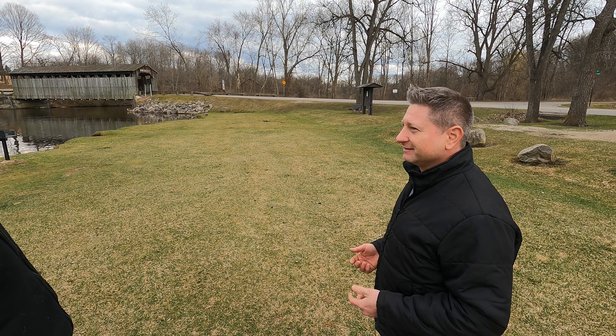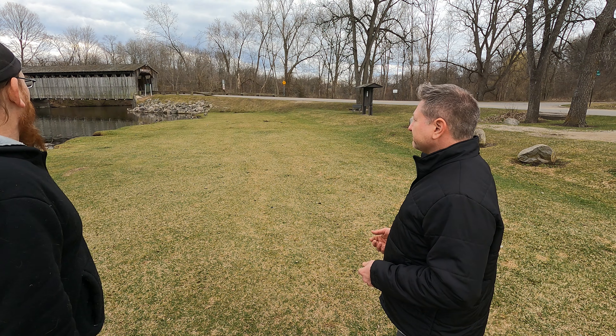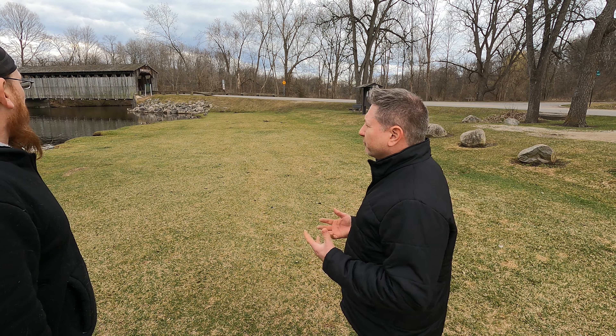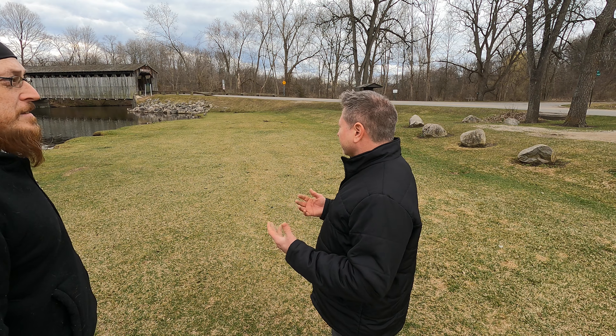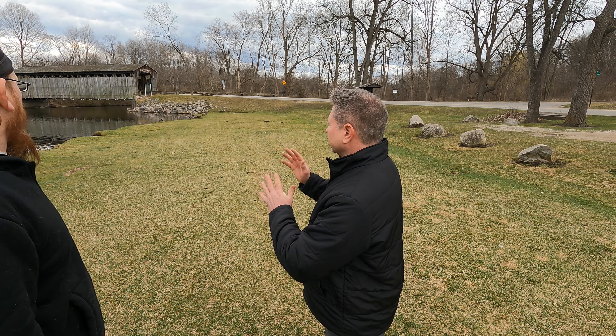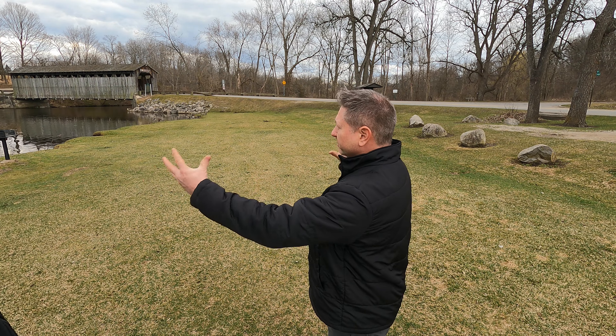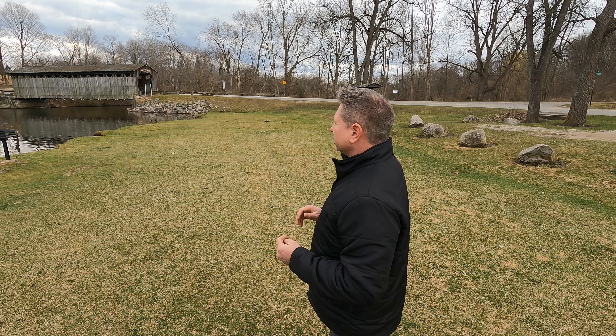There's a $5 fine if you go over crawl speed on there. It's a Bowen truss bridge, and that's a certain style of architecture and engineering where the trusses are configured in a certain way to help distribute the forces across the bridge.